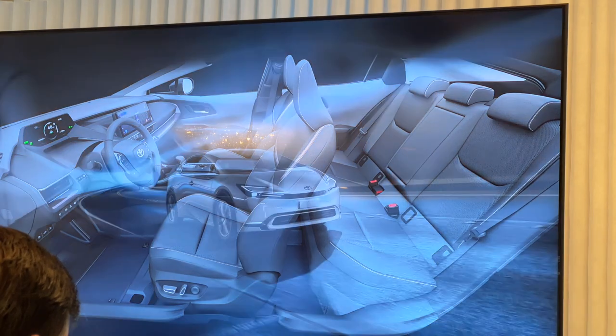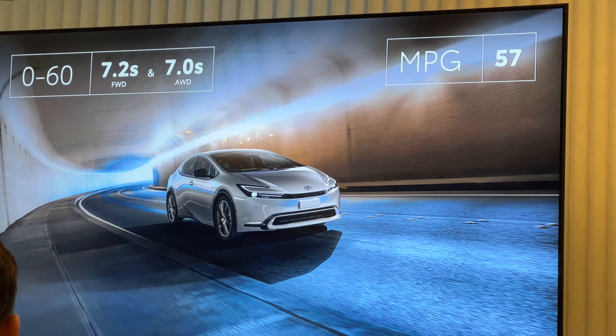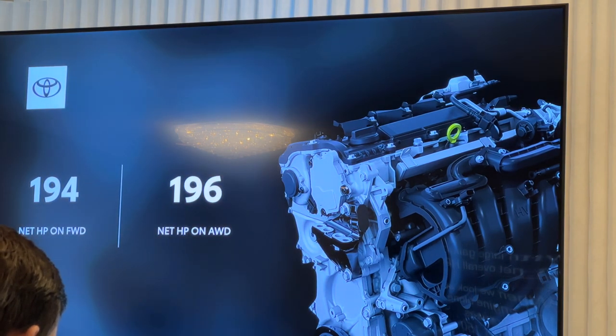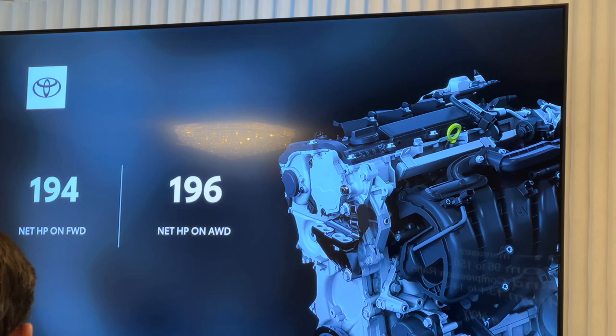A strong emphasis was placed on performance and the overall driving experience, including significant improvements in 0-60 time without sacrificing MPG performance. As Lisa noted, the gas engine moves from a 1.8 liter to a 2 liter with large gains in net overall horsepower. When we look at the engine alone, horsepower increases from 96 to 150, and the compression ratio from 13:1 to 14:1.